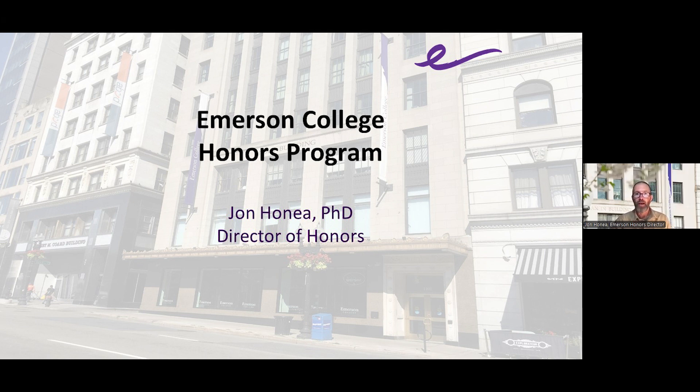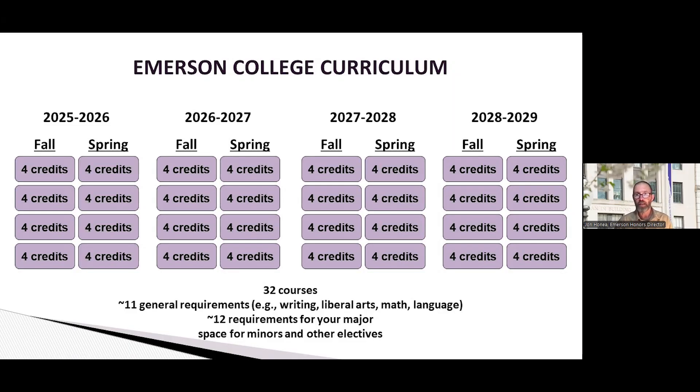I'll jump right into what things will look like for you as a typical student here at Emerson College and at most any college. You'll be here for four years, eight semesters, and generally students take four classes each semester. Some of you are doing a lot of work already before you come in and will bring credits that allow you to graduate early — I'll cover that as we go along. These are all of the classes that a typical student takes, and a question we often get is how does the honors program fit into all of this?